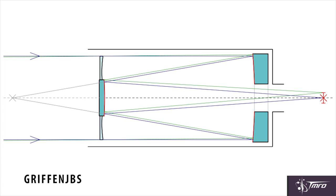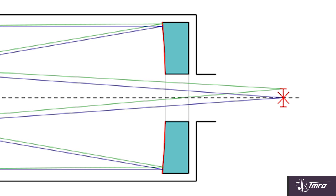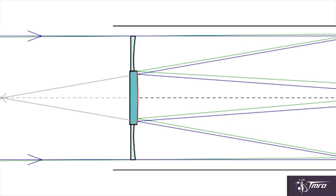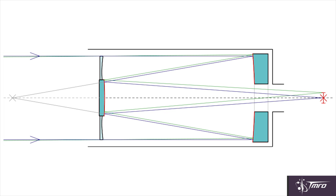A catadioptric telescope is, at its heart, a reflector. Much like a reflector, the primary mirror is what collects the light. But instead of a secondary mirror placed above the primary mirror, a specially curved lens is placed, which allows the light to travel to the eyepiece. Although in some catadioptric telescopes, the secondary is a specially curved mirror.